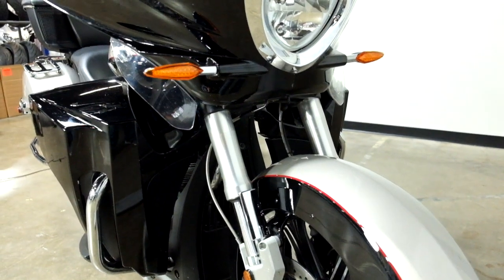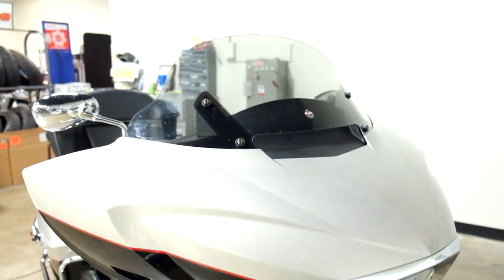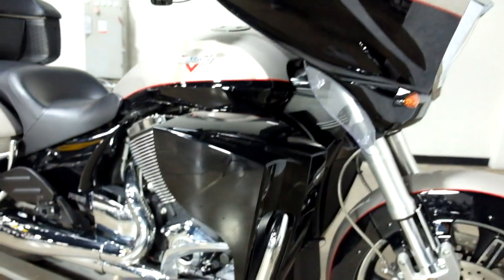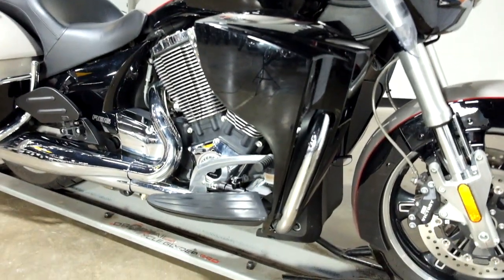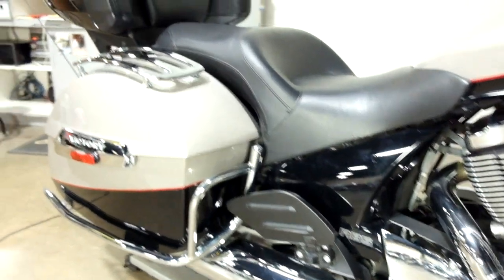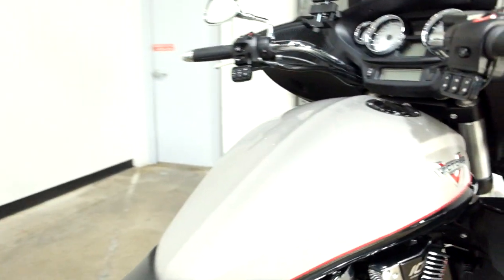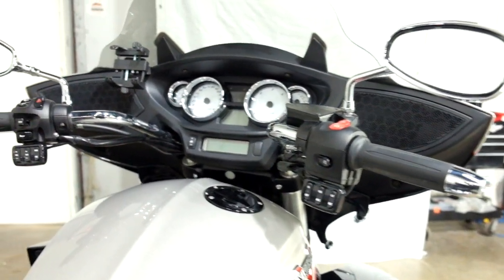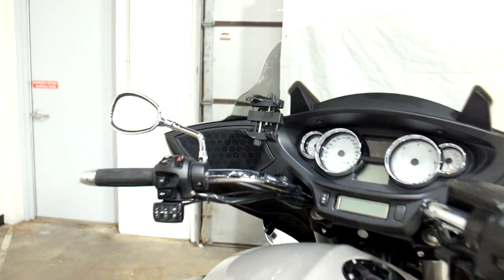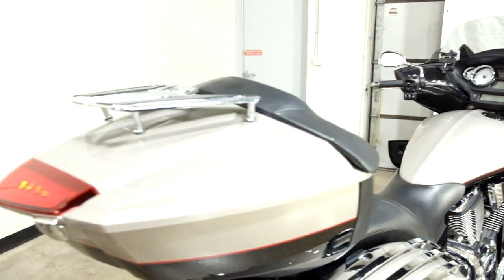It comes with the lower air deflectors, a light smoke Clockworks windscreen, foot boards for the driver, foot boards for the passenger, saddle bag racks. All the amenities along with a media mount as well as a luggage rack.